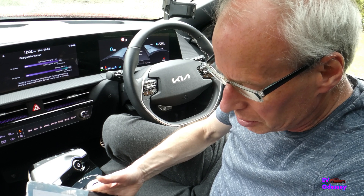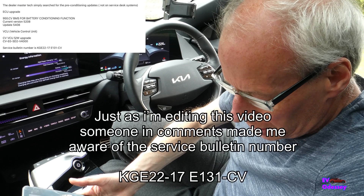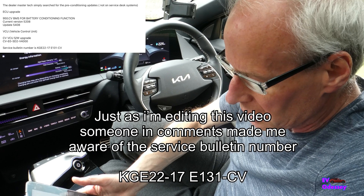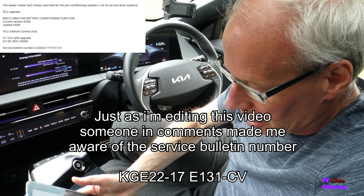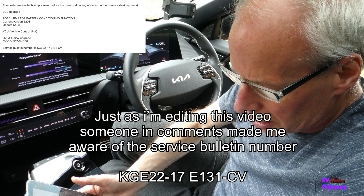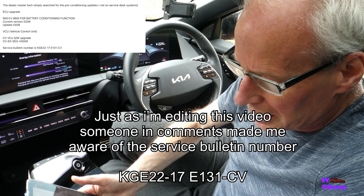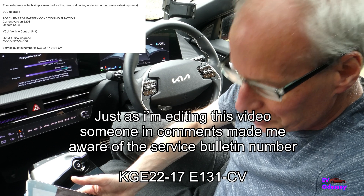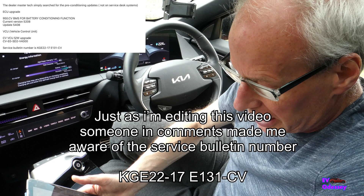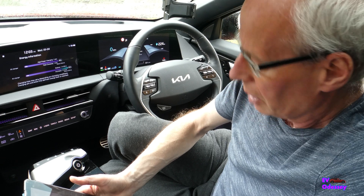I've been trawling around for the details so you can pass them on to your dealer so they can actually find it. I asked John Godfrey on the Kia Owners Club forum about this and he says the dealer Mastertech should simply search for the pre-conditioning updates — that's not the service desk. The details are: 950.CV BMS for battery conditioning function, which updates the current version 5208 to 5408, and also CV VCU software upgrade — that's the vehicle control unit — CVE 0-SD2-V4000. Those are the two updates.